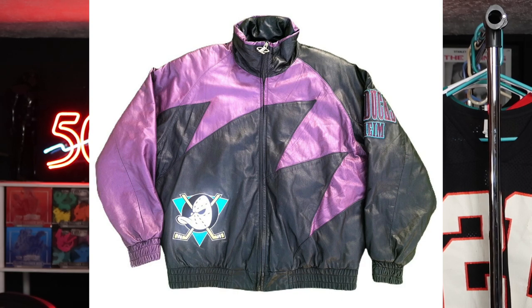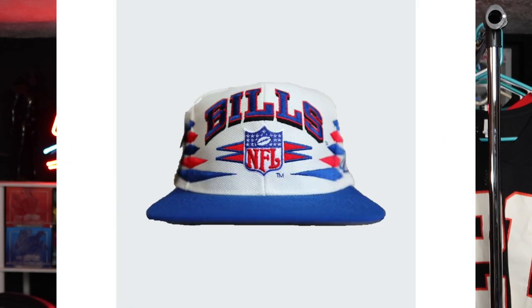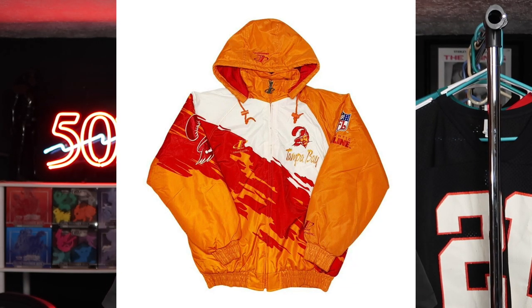After 30 years of production, Logo Athletic and Logo 7 gave us some incredible designs — specifically their shark tooth design, their spike design, and their paint streak design that they put on hats, jackets, and other merchandise. These are some of the most iconic and collectible pieces you will find within the Logo 7 and Logo Athletic portfolio.